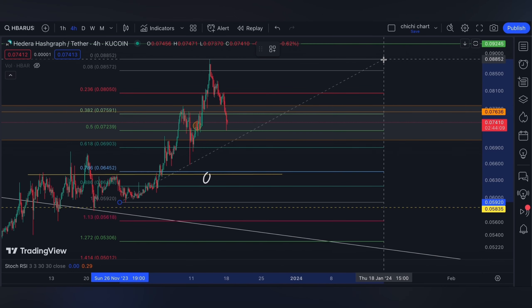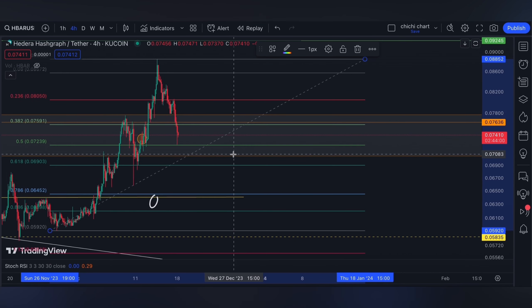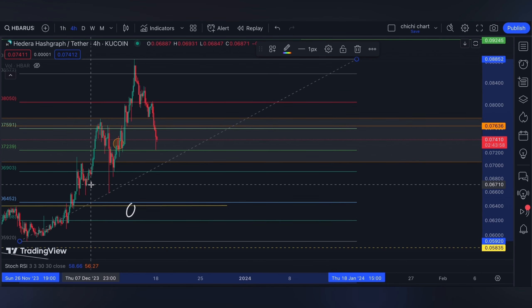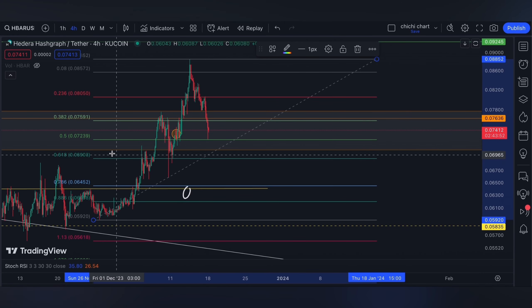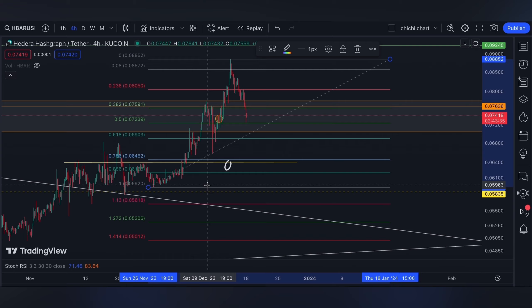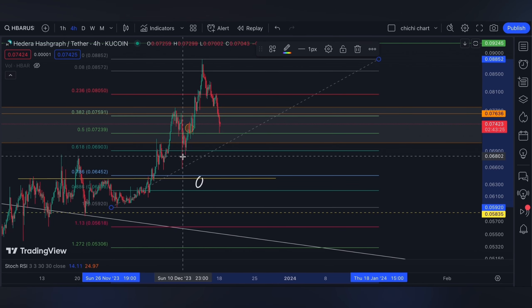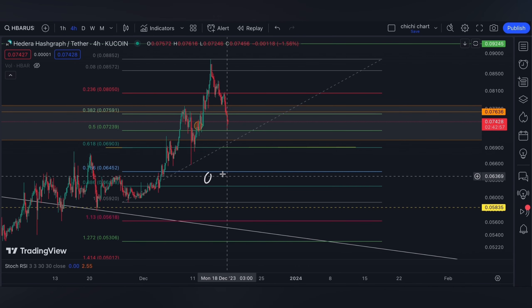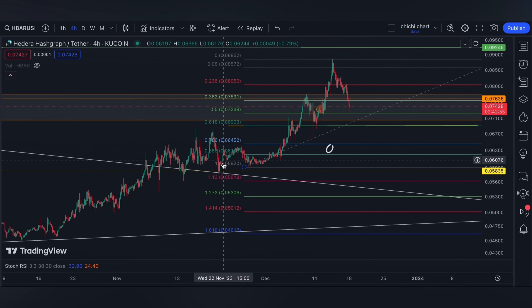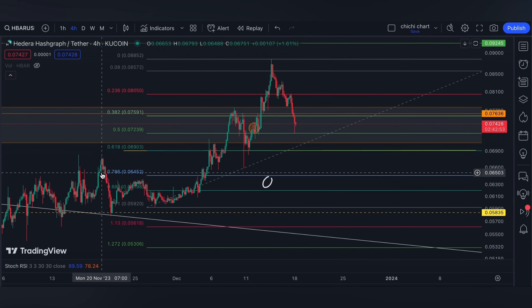This recent resistance — the 0.618 Fibonacci level — could be the next price point to watch for a potential bounce back. This 0.618 also has a bullish order block, so watch out at the 0.069 price. Otherwise, it can come back around the 0.786 line, although that 0.786 range also has a bearish order block.